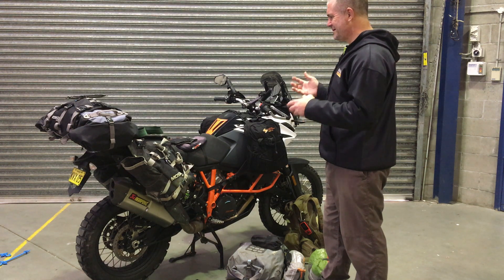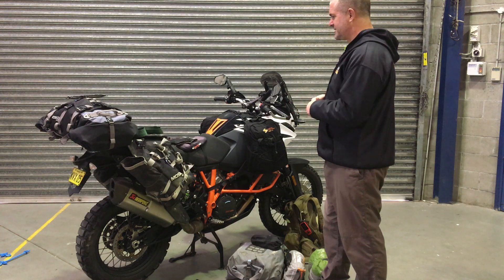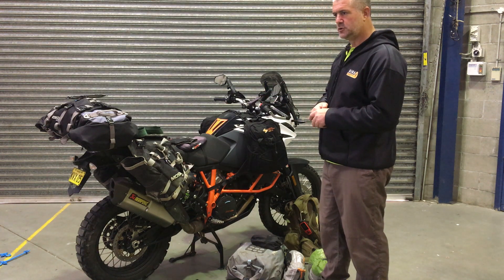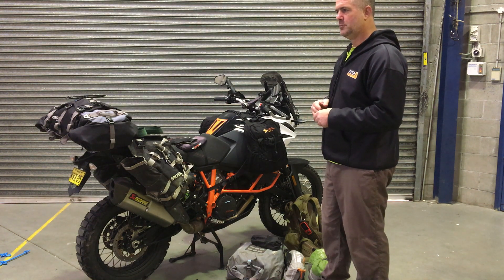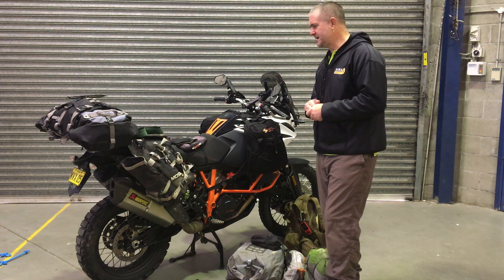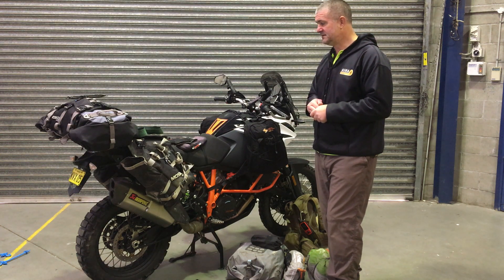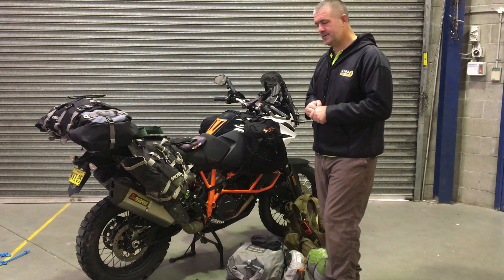If you're going to do the Simpson Desert and ride your bike rather than trailer it, you're probably going to have to think along these lines. There are lots of luxury items you can do away with — you could stay in hotels or pubs, eat at roadhouses to save weight. But I'm pretty self-sufficient. I could be out there for 15 days and really not need much interaction with society other than fuel and water. Anyway, we'll see you out there.